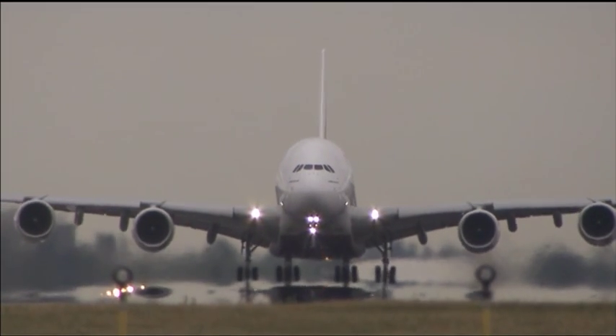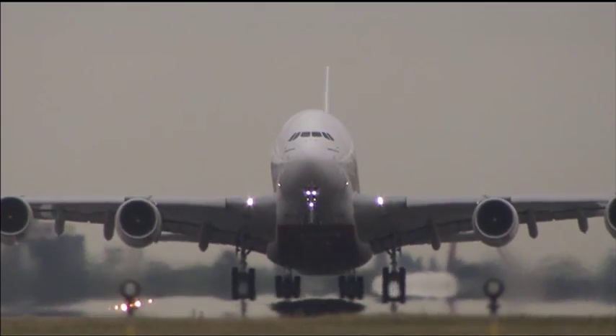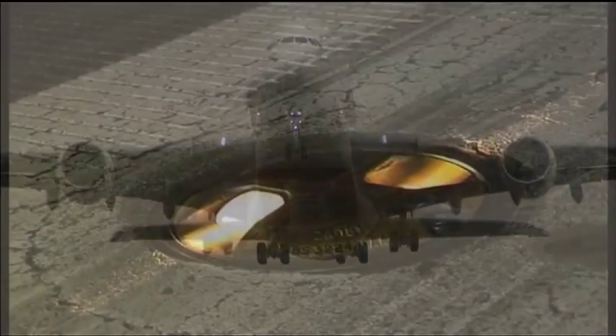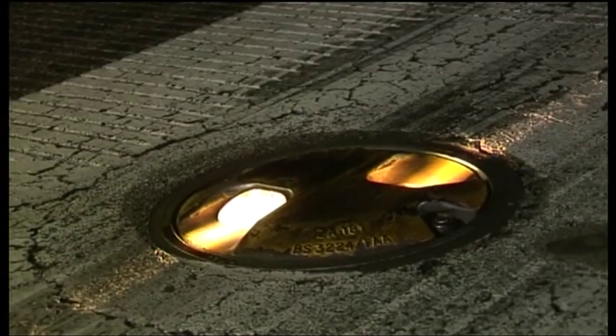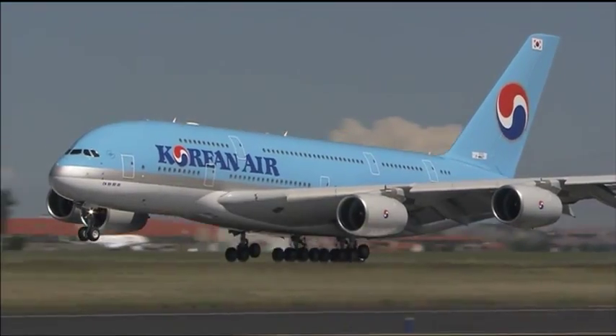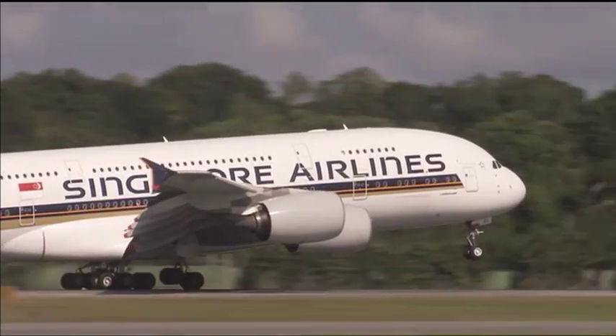Due to aircraft landing and take-off, many areas of the runway can be deposited in rubber. This includes many inset lighting services, such as runway centreline and touchdown zone lights. This quickly leads to lights becoming unserviceable.